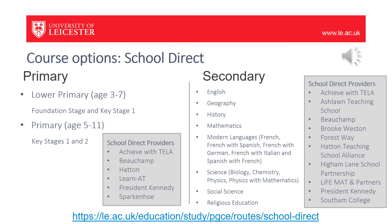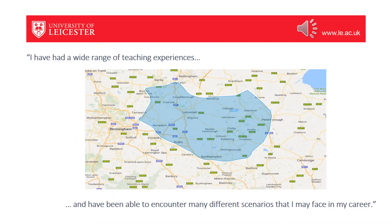Our school direct partners are listed here. You will see that primary offers lower primary and primary options while secondary offers the following subjects. You can use the link below to find out more about each individual school direct and which courses they offer. You can see from this map the location of the schools that we work with. We work with a large number of schools and where possible we try to give you contrasting placements so that you will have different experiences across your teaching.